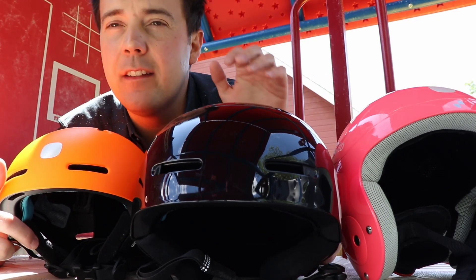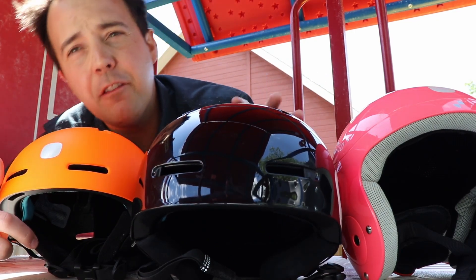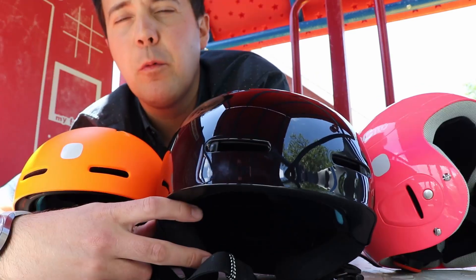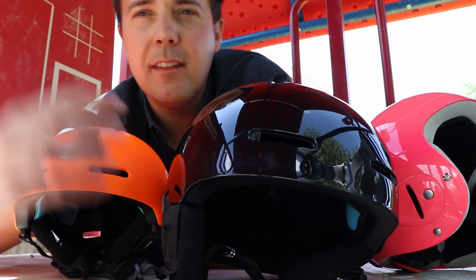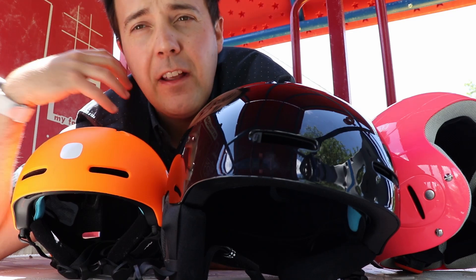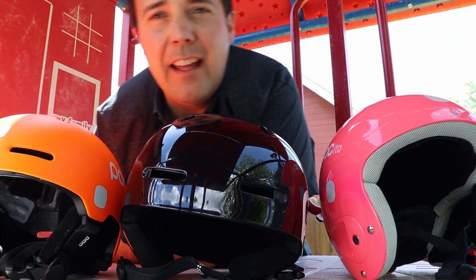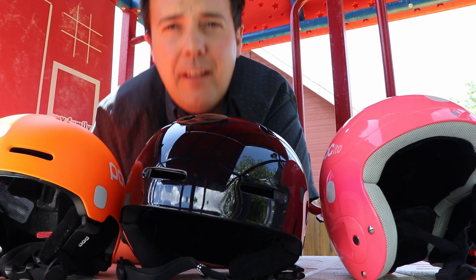The reason FIS regulations do not allow soft earpieces in GS, Super G, or anything other than slalom — according to the POC reps — is that they're worried about gates coming into contact with these soft earpieces and getting hooked or caught, or exposing your ears and face to get hit by the gates. In my experience that doesn't track super well, because your biggest risk of catching a gate has been in slalom. In GS, you're typically not coming straight at them, and the faster you go, the less gate contact you typically see.